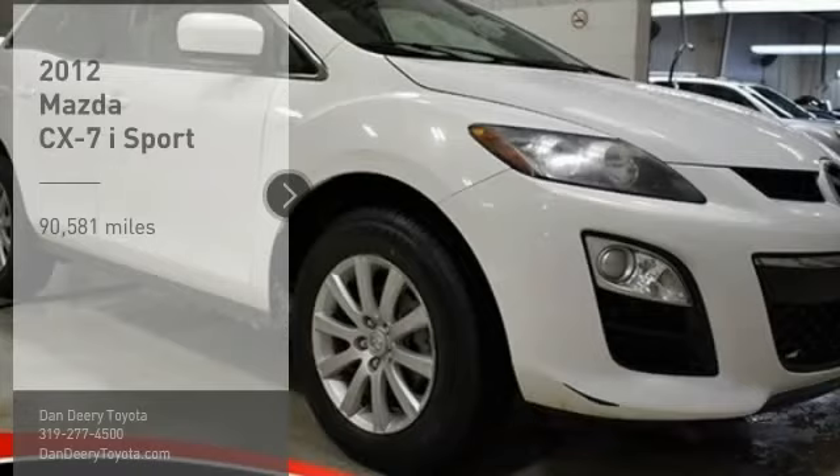We are pleased to show you the 2012 CX-7. The CX-7 combines sporty good looks, car-like handling, and SUV utility, plus a powerful fuel-efficient engine. Never settle when you can have it all.